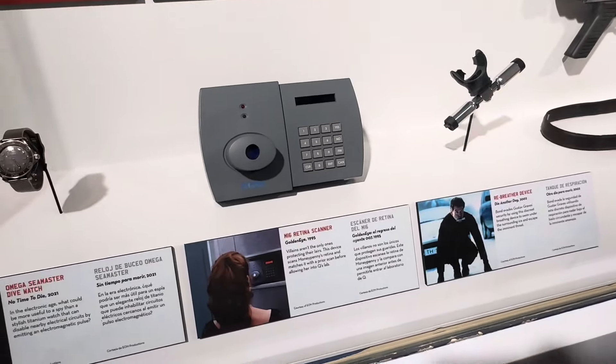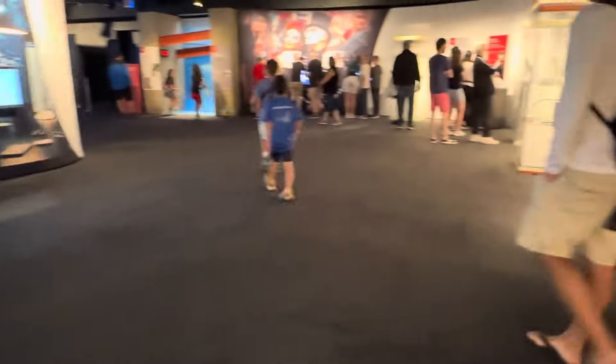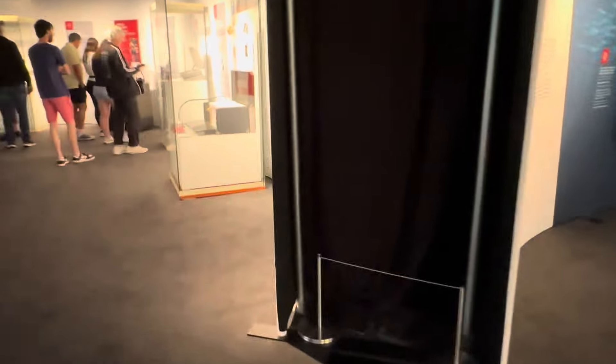Retina scanner — now things that are relatively commonplace. James Bond is usually a little bit ahead of his time, or at least Q is. Let's go see what other surprises we have in mind here.